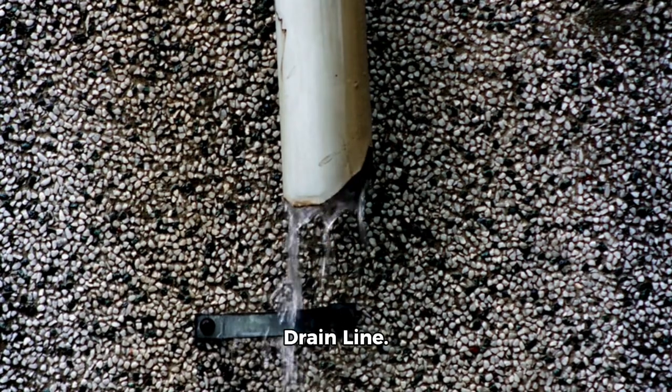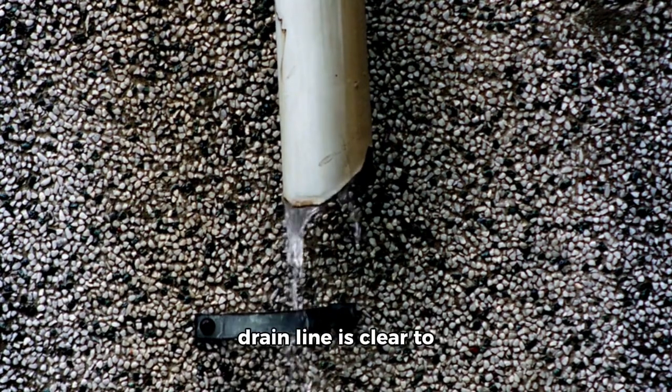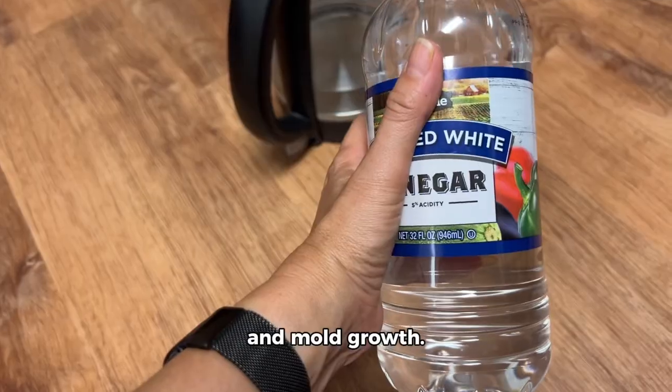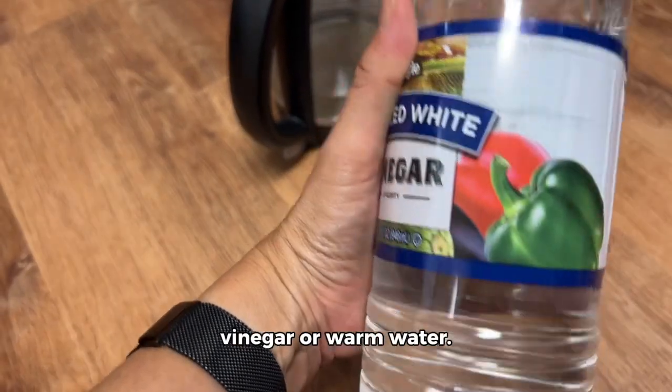Third, check the drain line. Ensure the condensate drain line is clear to prevent water damage and mold growth. You can flush it with vinegar or warm water.